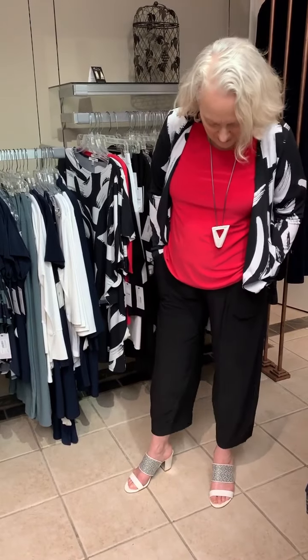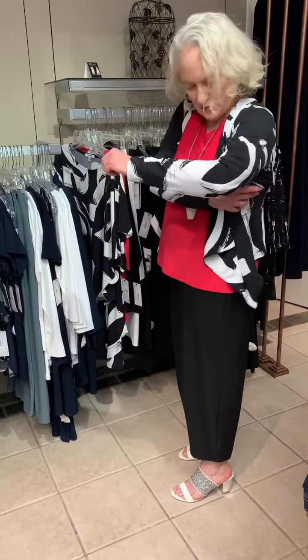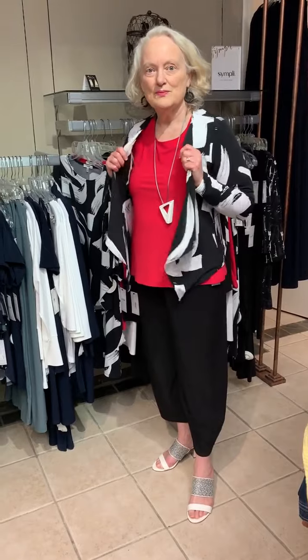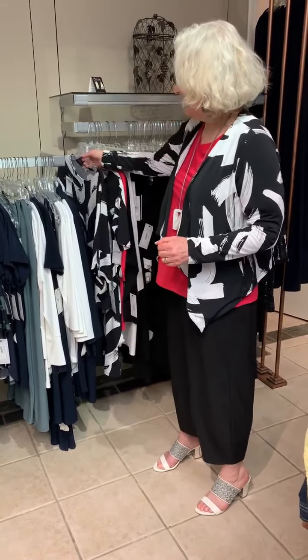So this is actually the narrow lantern pant in the black from Simply, and this particular print is called Geostrokes. A nice version of the black and white — I really think it's quite lovely, it's very pretty.